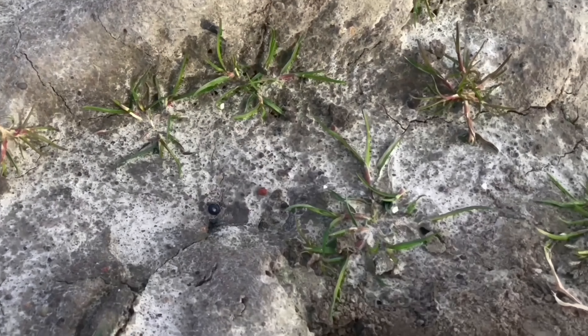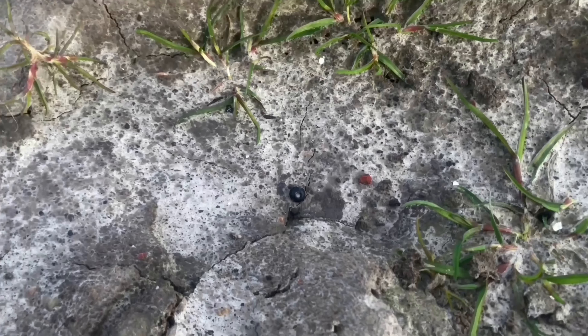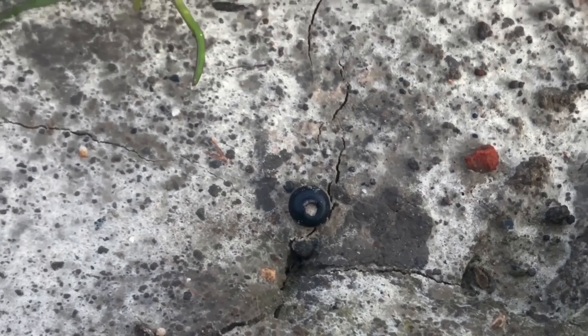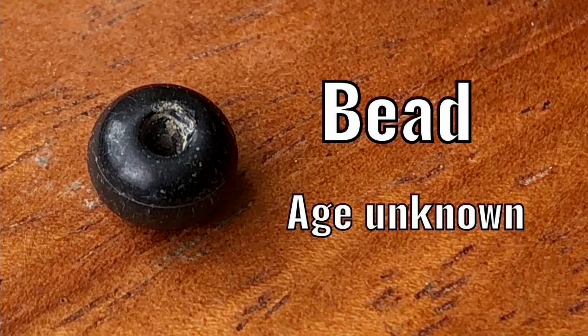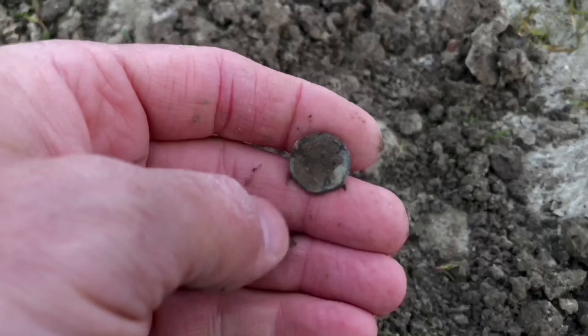Good signal here, and the shovel is already in the ground. Then I spotted a bead — looked like an old one. I have no idea how old this bead is.